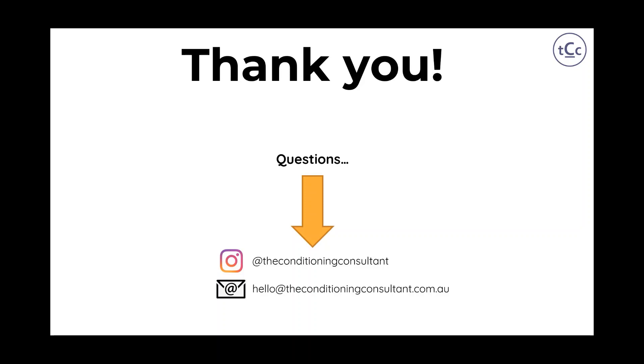That is a wrap for the presentation. Hopefully you found it beneficial, and thanks again to Alex for the opportunity to present. If you have any questions or queries, feel free to contact me on either Instagram or the email listed in the slide.